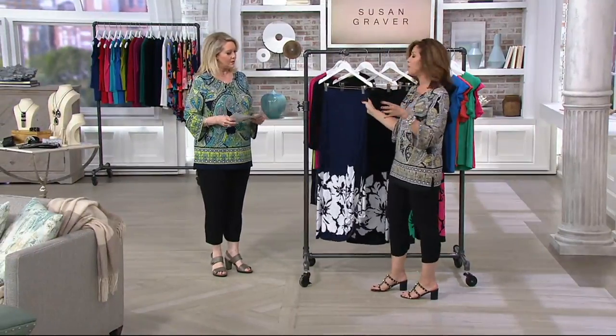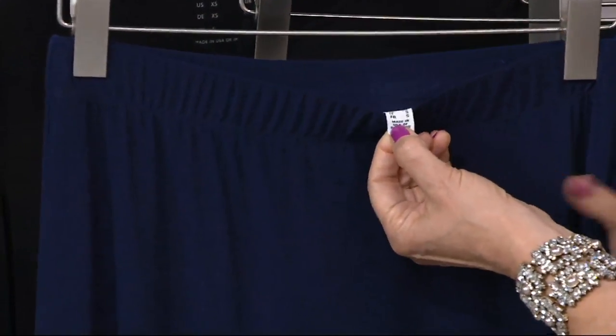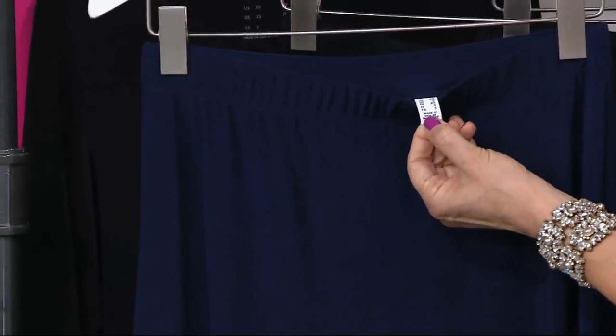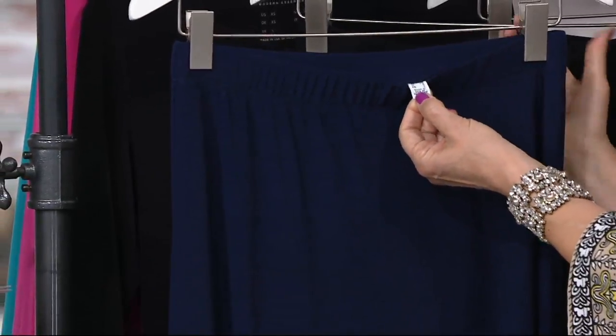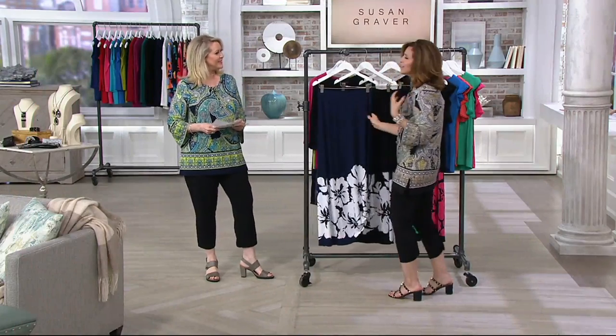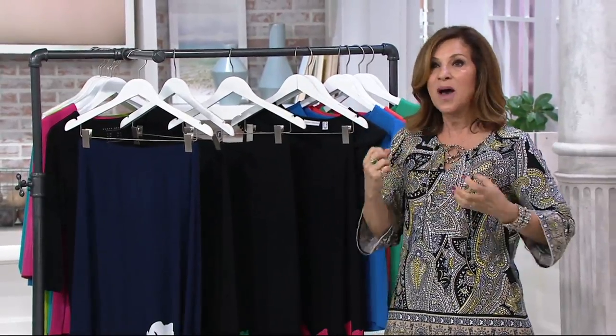By the way, this one is also manufactured right here in the United States of America. So many women say to me, please point out which pieces are made right here in our own backyard. It's very high quality, super luxurious, gorgeous fabric. And it's also a skirt weight — we do so many variations of our liquid knit.